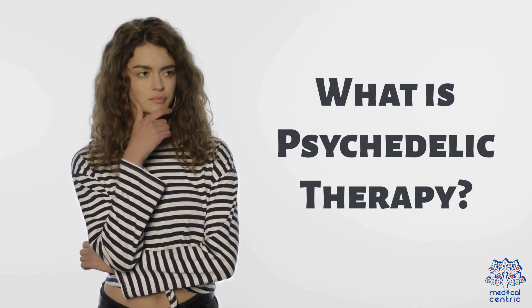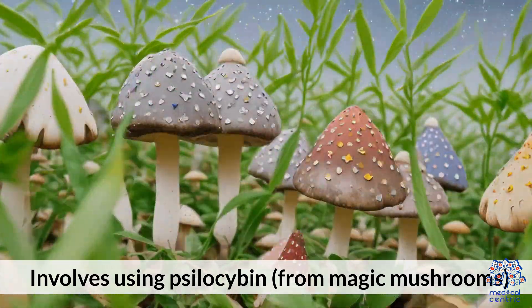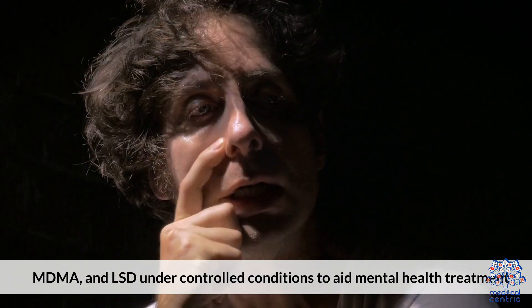What is Psychedelic Therapy? Therapeutic use of psychedelic substances involves using psilocybin from magic mushrooms, MDMA, and LSD under controlled conditions to aid mental health treatment.